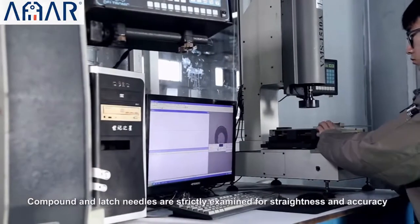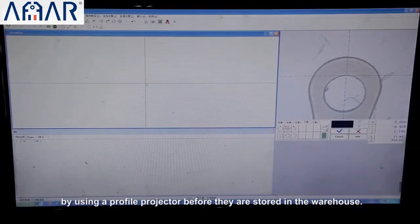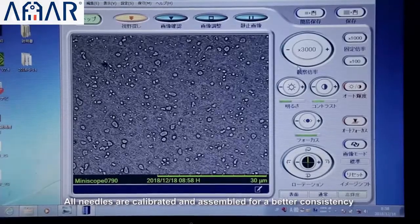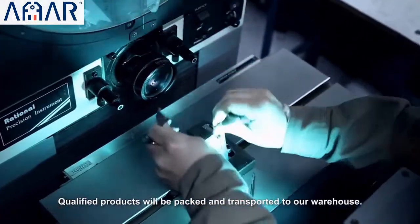Compound and latch needles are strictly examined for straightness and accuracy using a profile projector. Before they are stored in the warehouse, all needles are calibrated and assembled, and qualified products will be packed and transported to our warehouse.